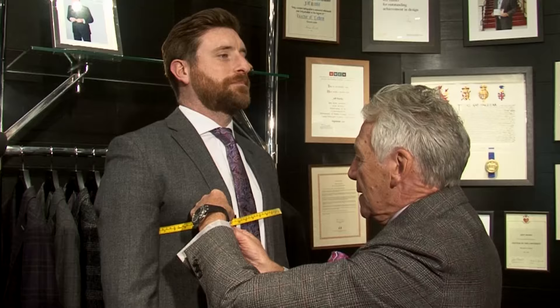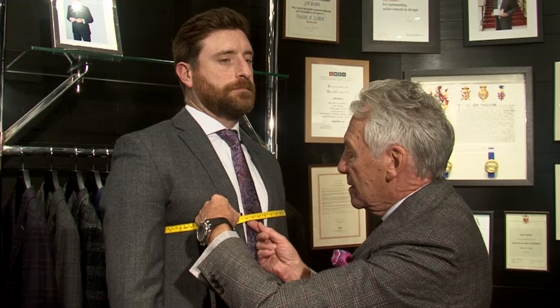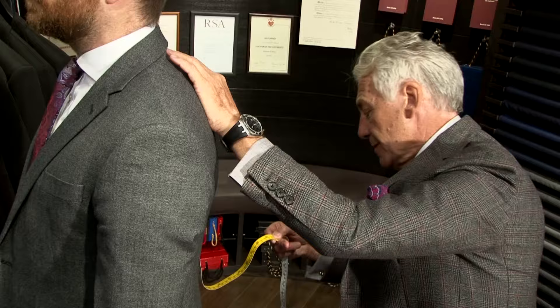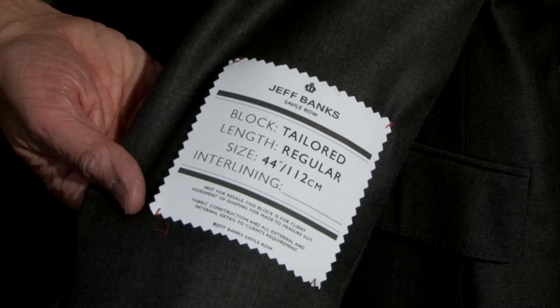So, the moment of truth. Steve has got a 44-inch chest which is approximately 112 centimeters. He's about six foot two tall but obviously likes to wear his coats quite short, which is a modern thing, and the length of his coat is about 30 inches which is about 76 centimeters. So I'm going to select a block that was near as damn it will actually fit Steve — a 44-inch chest and it's a regular length.